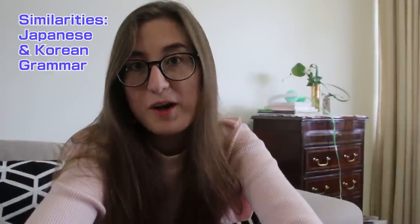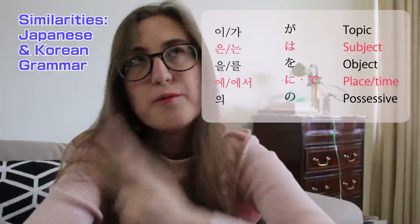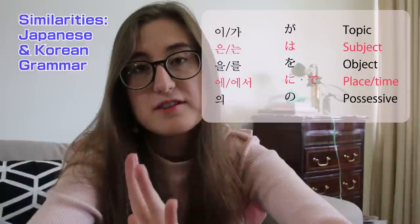Japanese and Korean grammar is remarkably similar. Both of these languages use particles to indicate the topic, subject, object, location, and possessiveness of a sentence.